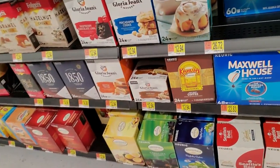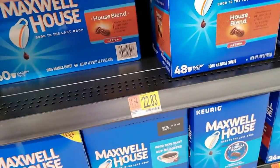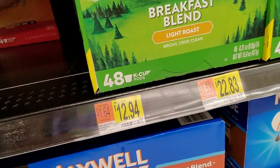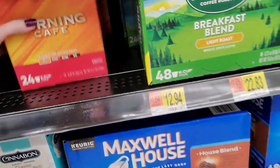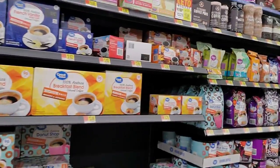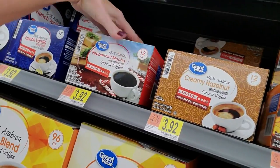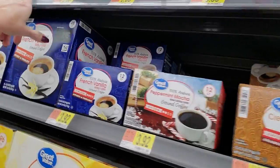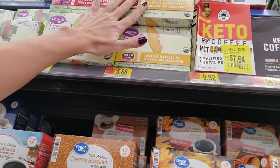Down here we have Kahlua coffee. Cinnabon Classic Cinnamon Roll. Good old Maxwell House - I remember my mom used to get the metal can of Maxwell House, that's what my dad drank. These are just the K-Cups. Creamy hazelnut, peppermint mocha, French vanilla. They have some organic coffees up here - Guatemala, Colombia, Ethiopia, Sumatra. Caramel cream.